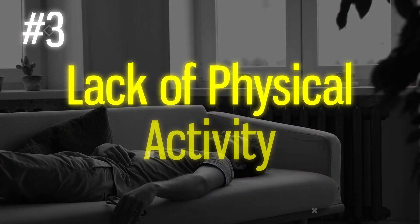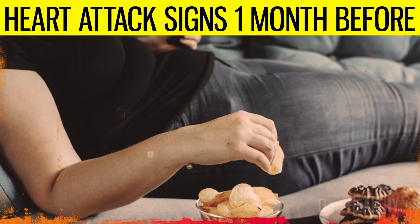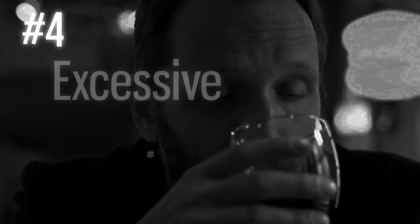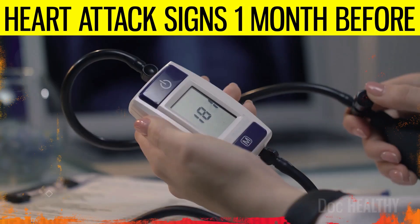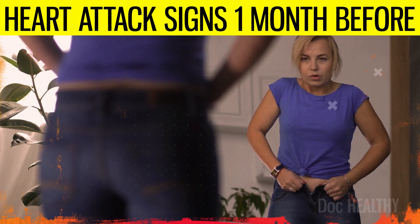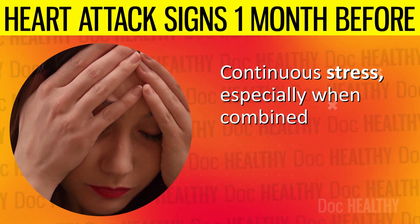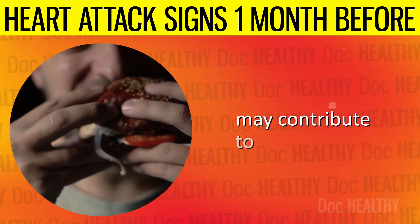3. Lack of physical activity — a sedentary lifestyle contributes to overweight and obesity, high blood pressure, and high cholesterol levels. 4. Excessive alcohol consumption — drinking too much alcohol may raise blood pressure and add extra calories, leading to weight gain, both of which increase the risk of heart disease. 5. Chronic stress — continuous stress, especially when combined with poor coping mechanisms like smoking or unhealthy eating, may contribute to heart disease.